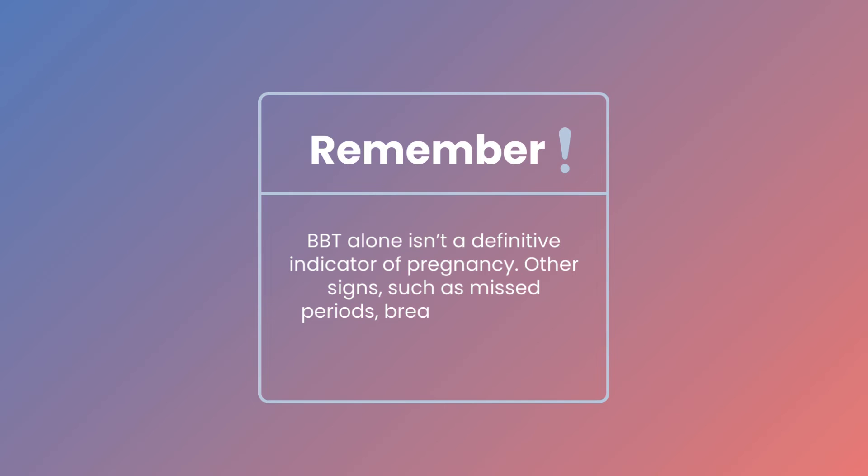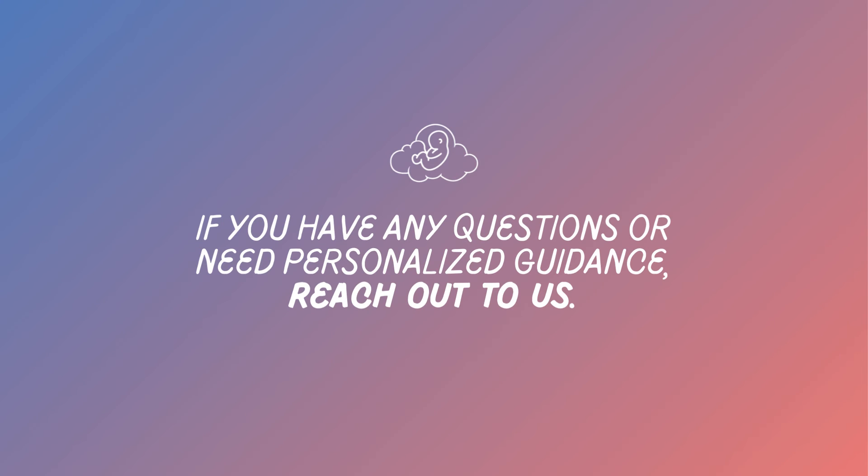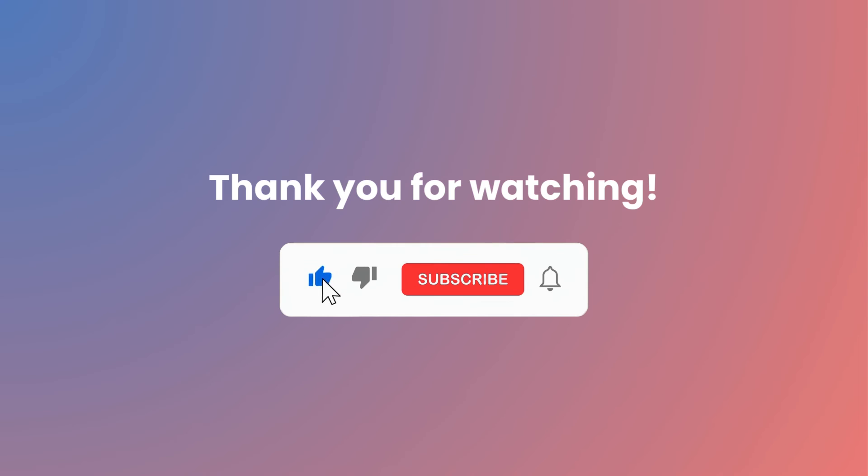Other signs, such as missed periods, breast tenderness, and nausea, should also be considered. If you have any questions or need personalized guidance, reach out to us. Thank you for watching. Don't forget to subscribe for more informative content.